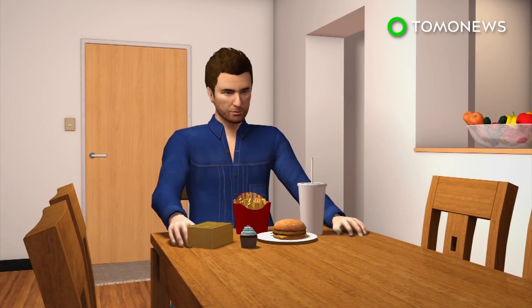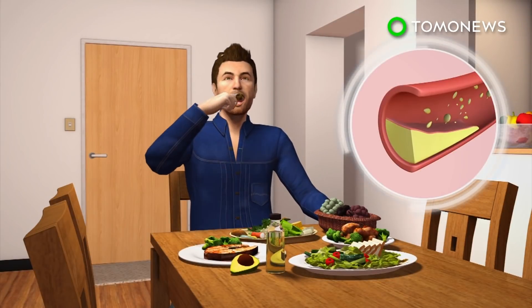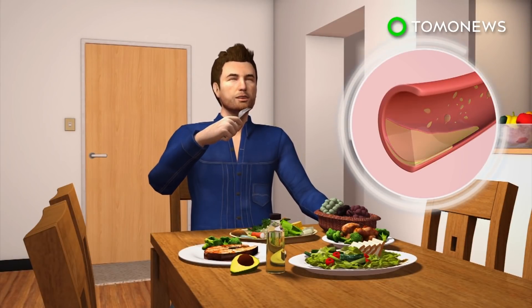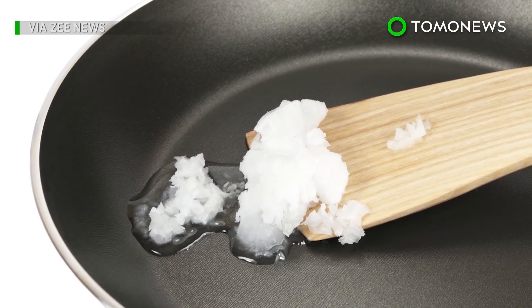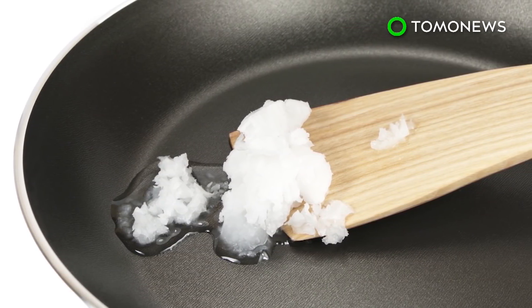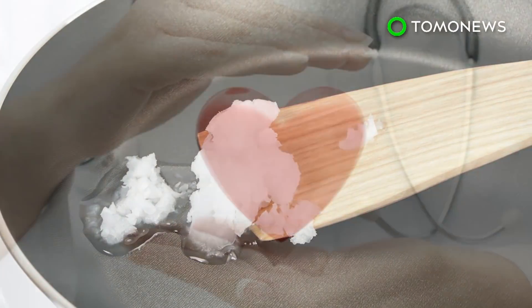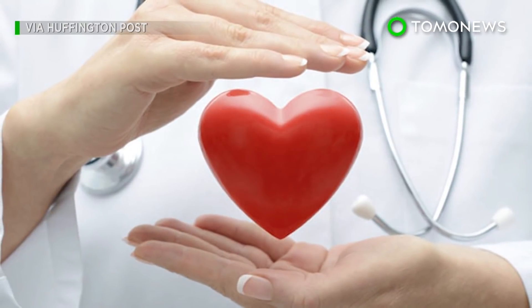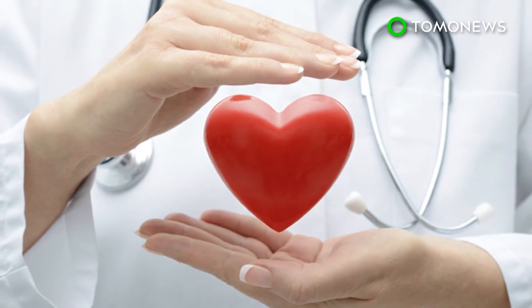The American Heart Association recommends eating less saturated fat, replacing them instead with unsaturated plant oils, nuts, and seeds. Still, coconut oil has been known to raise good cholesterol levels. And while the evidence doesn't say increased consumption leads directly to heart disease, the fact remains that it contains plenty of saturated fat. So as with all things, it may best be taken in moderation.